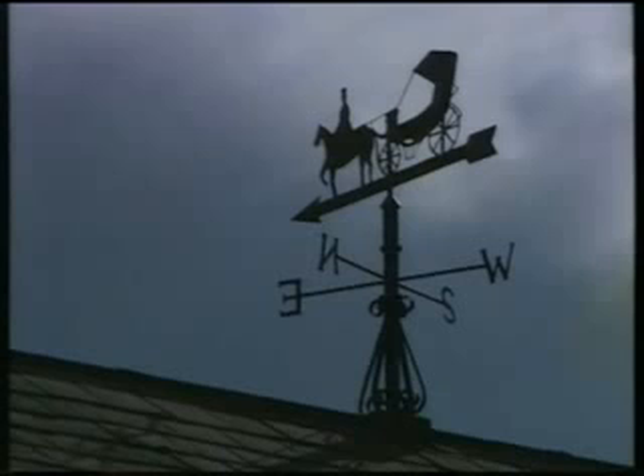Both get from nought to 60 in about four and a half seconds. Only when you're up past 150 miles an hour will the Diablo's superior aerodynamics start to pay off. It peaks at 204 miles an hour. The Aston's out of steam at 185. But remember, in the Aston, your family can come too.